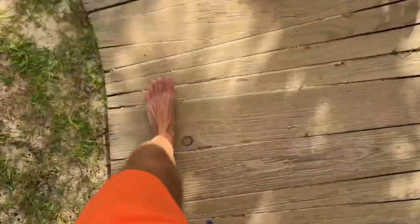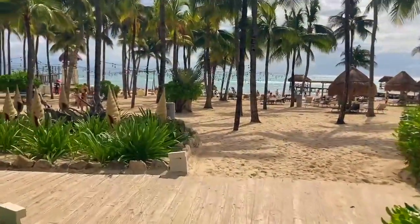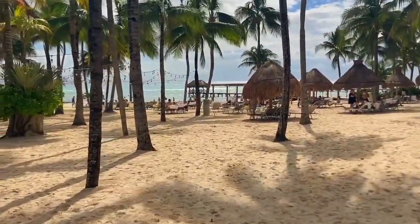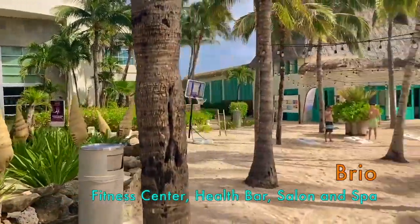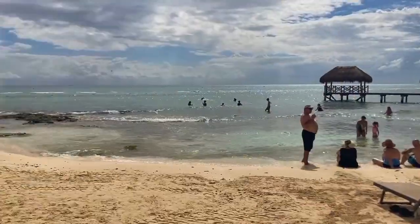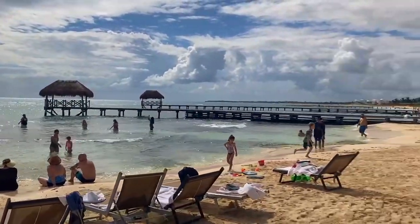I've been going barefoot this whole time — all good. Bring your running shoes though if you want to run; I've seen a couple people running earlier in the morning. Welcome to the beach of Vedanta Riviera! There's a fitness center which you can visit, more restaurants on the beach, and waiters that will come by and serve you. So chill, so relaxing.